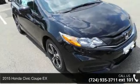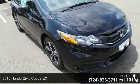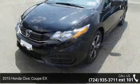Presenting the 2015 Honda Civic Coupe X. This may be the set of wheels you've been looking for.